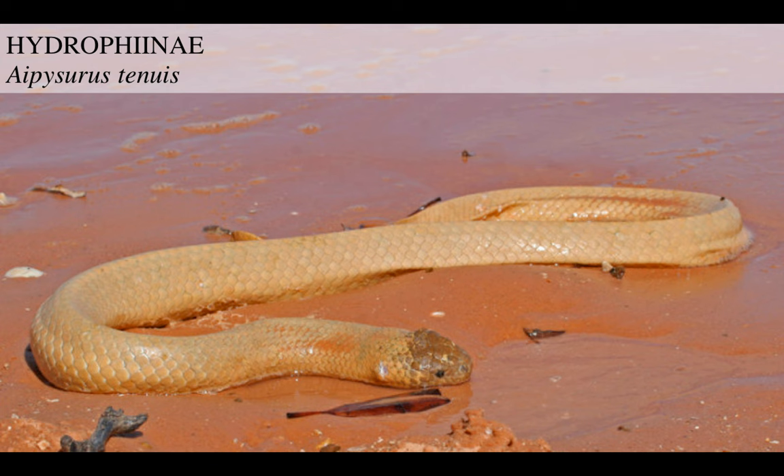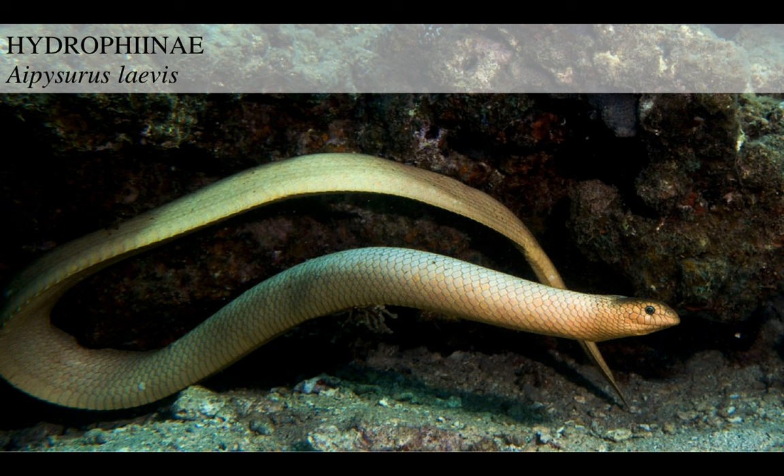Another species, Aipysurus tenuis. Then there's the big stocky sea snake, Aipysurus laevis. You can see that these sea snakes are completely marine - they cannot even crawl about on land because their bellies are narrow, they would have nothing to stand up on. It's like a flattened whip. These guys swim around in coral reefs and hunt fish.